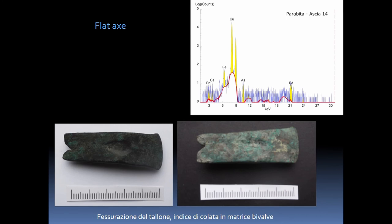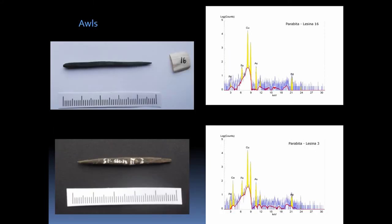Another copper flat axe belongs also to a very early type generally ascribed to the very early phases of the Copper Age. The cutting at the butt is an indication that a two-piece mold was used in this case as well. It is made of almost pure copper with traces of arsenic. Two awls were also found, again with a similar composition of pure copper with some traces of iron and arsenic.